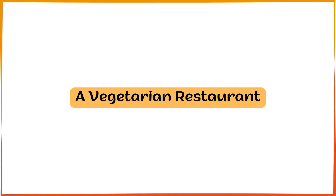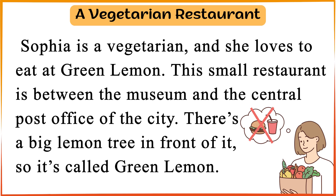A Vegetarian Restaurant. Sophia is a vegetarian, and she loves to eat at Green Lemon. This small restaurant is between the museum and the central post office of the city.